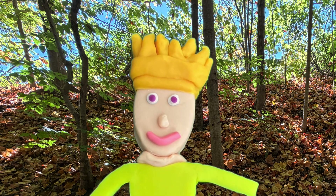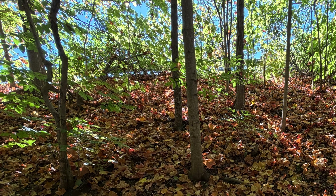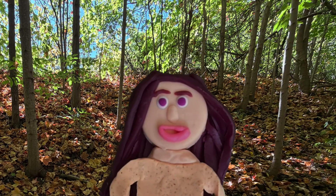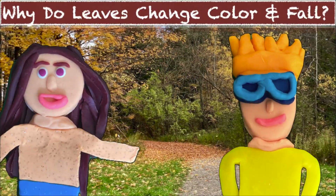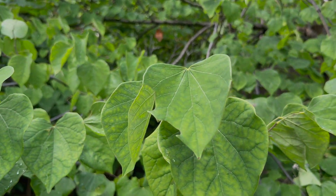So I know why leaves change color, but why are they all different colors? Shouldn't they be the same color? I actually know why. So first, as we learned last week, in the spring or summer the leaves are green because of something called chlorophyll.